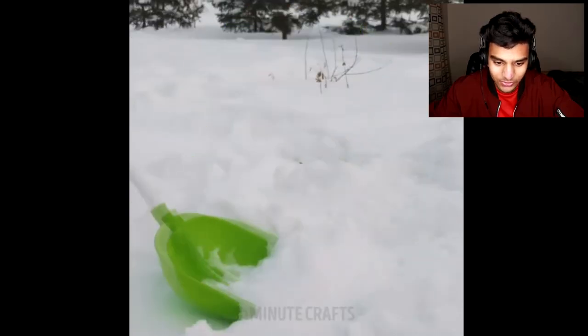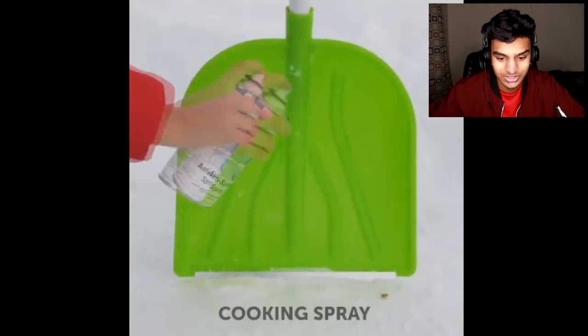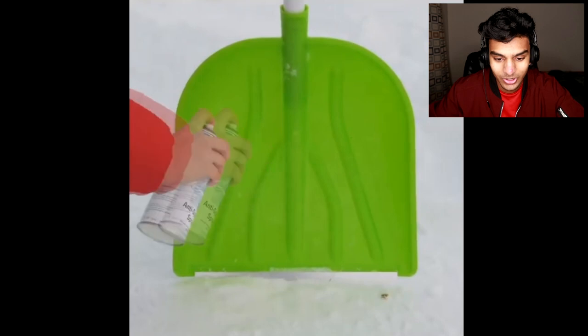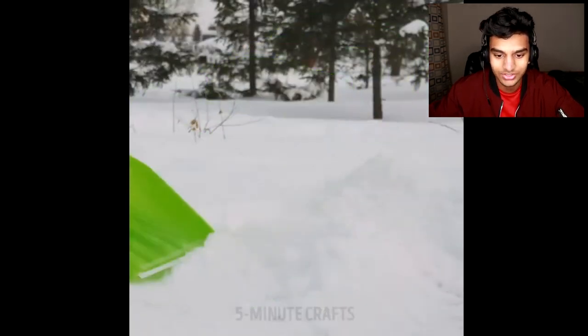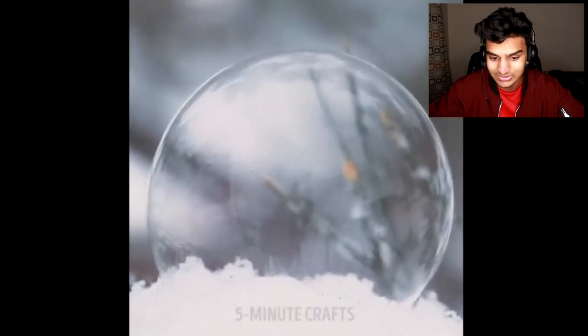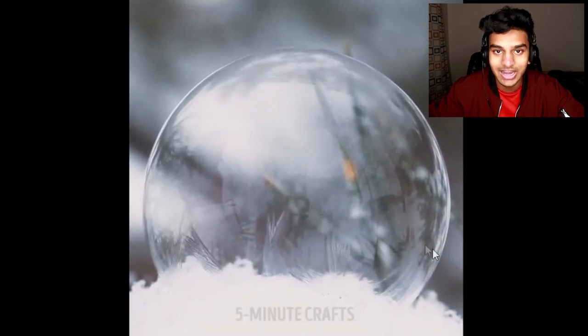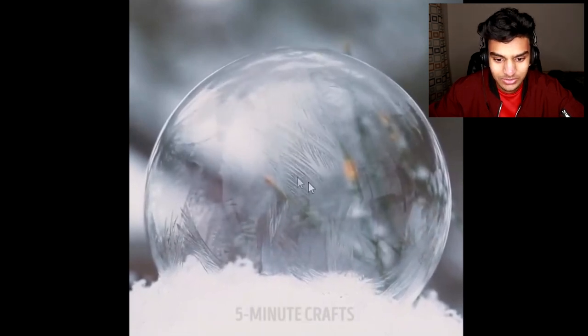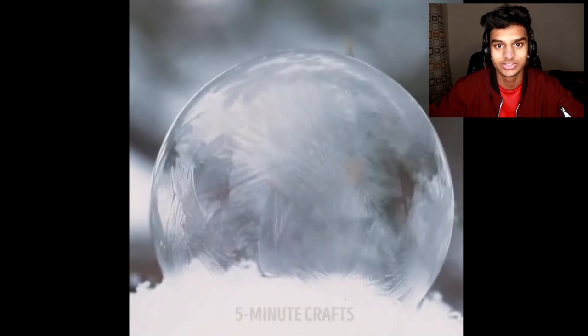Let's say you're trying to shovel snow and the snow keeps sticking onto your shovel so it's not efficient. You could actually just use cooking spray on your shovel and this will prevent the snow from sticking — voila, you can finally clean your driveway. Also, this isn't exactly a life hack but it's a cool phenomenon: if it's super cold outside, you can blow bubbles onto snow and the bubble will actually freeze. It has to be super duper cold for this to happen.